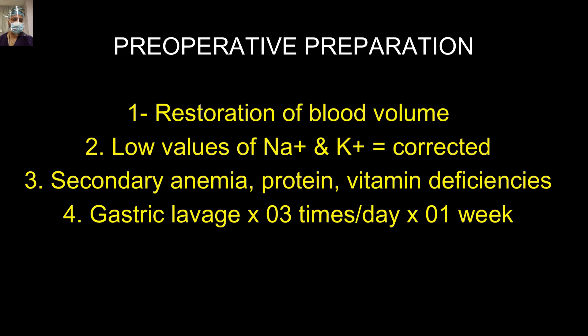Some of these points are repetition from my previous talk on gastric outlet obstruction, in which we demonstrated open gastrojejunostomy. Always take your time, never be in a hurry to rush this patient to the OT. Restore the blood volume, correct the electrolytes. There will be secondary anaemia, and after correction there will be an acute fall in all these parameters — vitamin levels and everything should be supplemented.